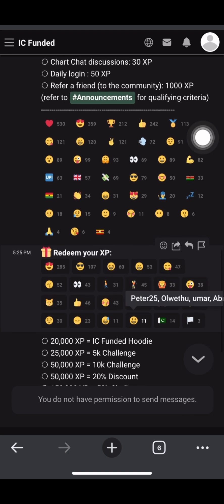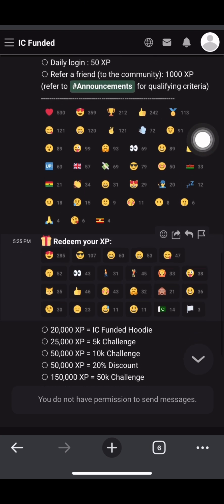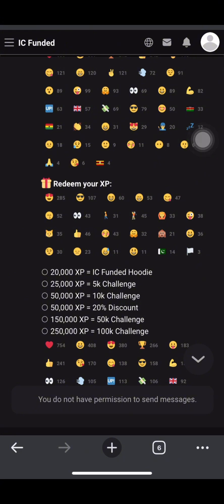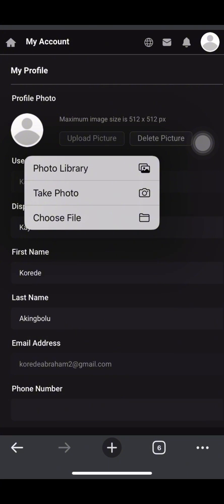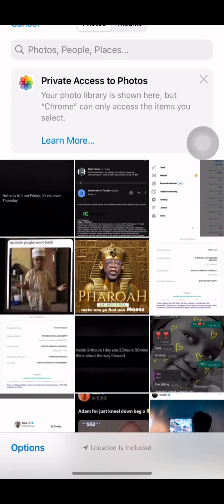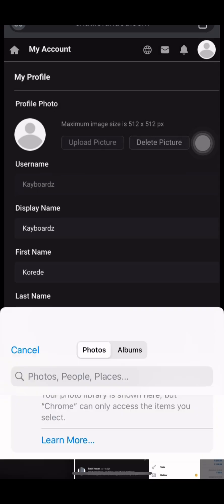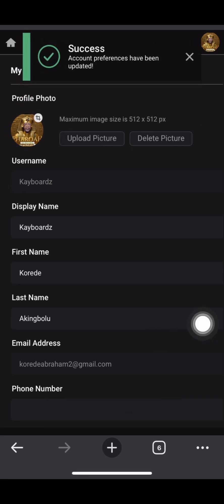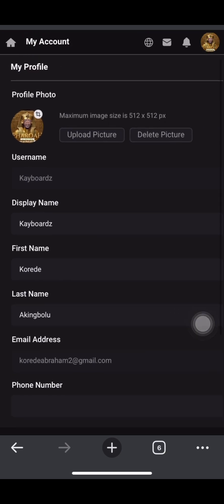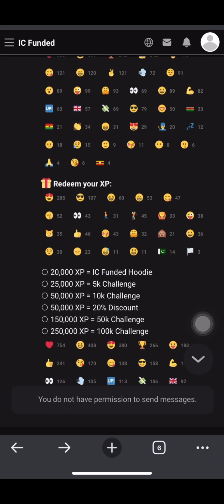For reactions, you basically have to be active in their chatting section - that is all you actually need. But first, after your registration, this is very important: you have to upload a profile picture for yourself. You can choose any image from your gallery. Once you choose it, click on save changes - then you can go back to your accounts.